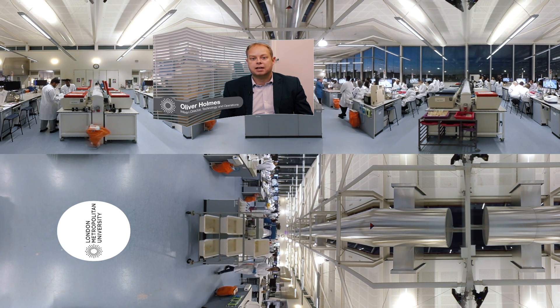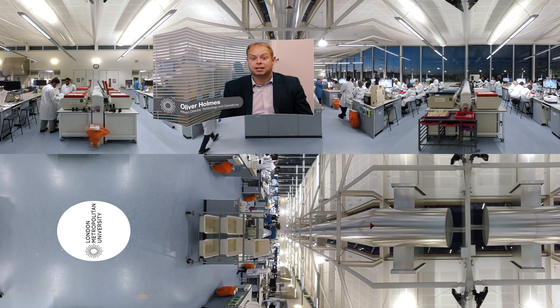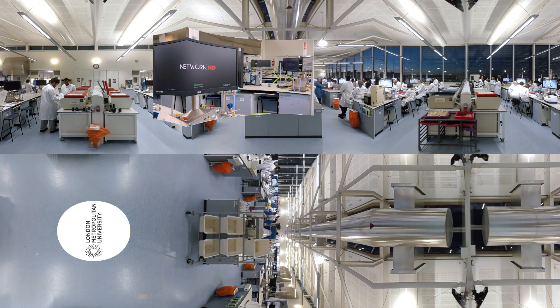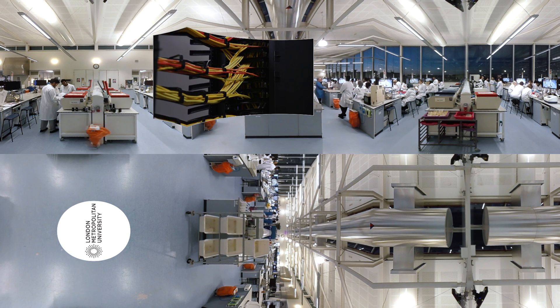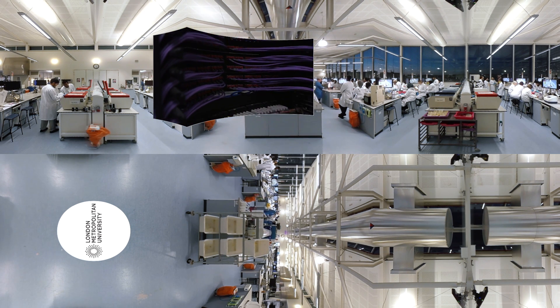When we were looking for an AV over IP solution, we needed to reuse that infrastructure if possible, as digging out the lab was not going to be a possibility. Network HD was the only solution that we could find that enabled us to take high quality video — HD and up to 4K video — over the existing infrastructure.